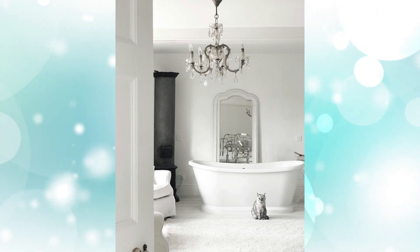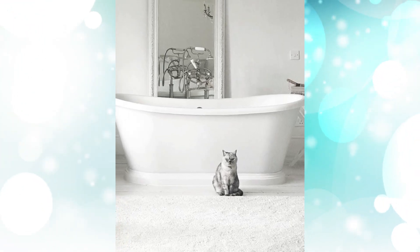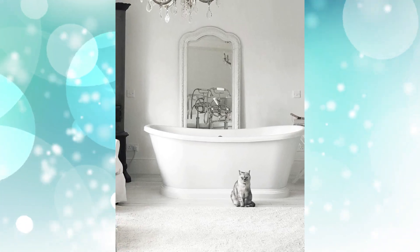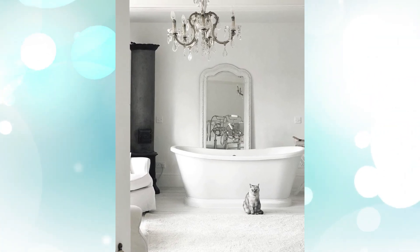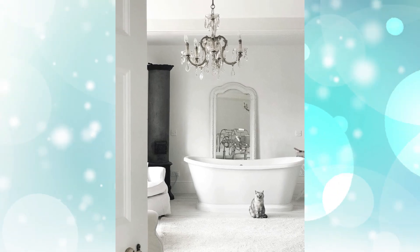Number nine: white tub and crystal chandelier. This bathroom is super minimal and cool but still very French. Instead of a gold leaning wall mirror, they went with a painted white one — same design, different color, and it works. The crystal chandelier has a silver frame instead of a gold one. If you want a more sleek and modern French bathroom with old-world inspiration, then this is your design.